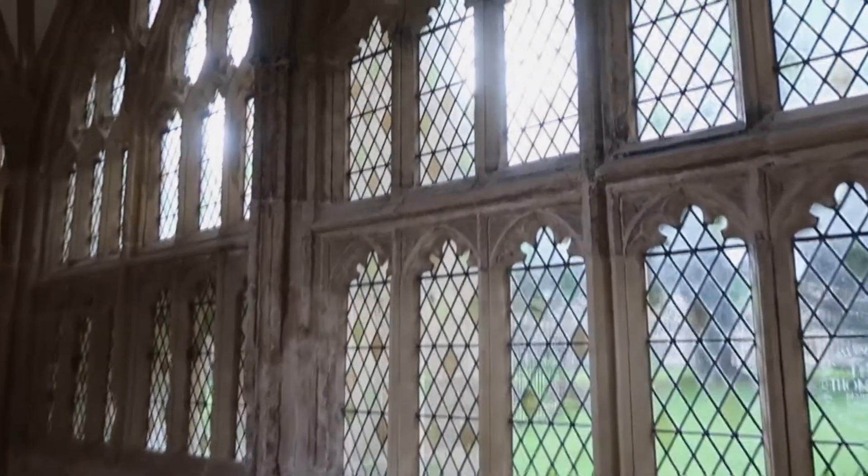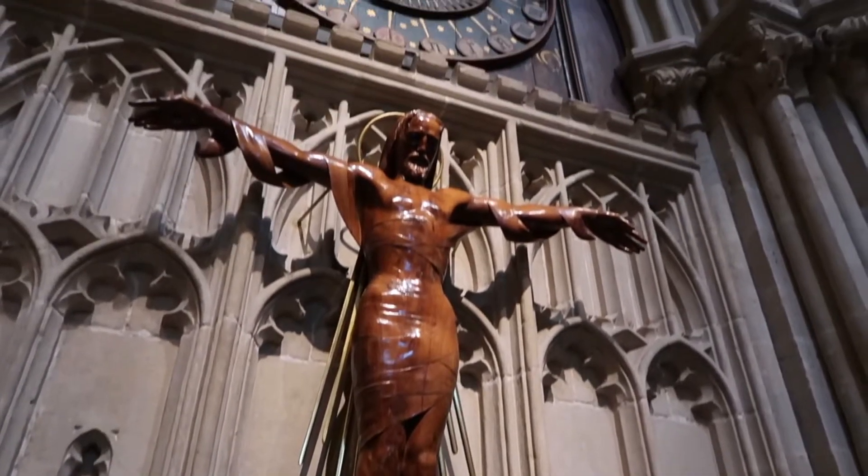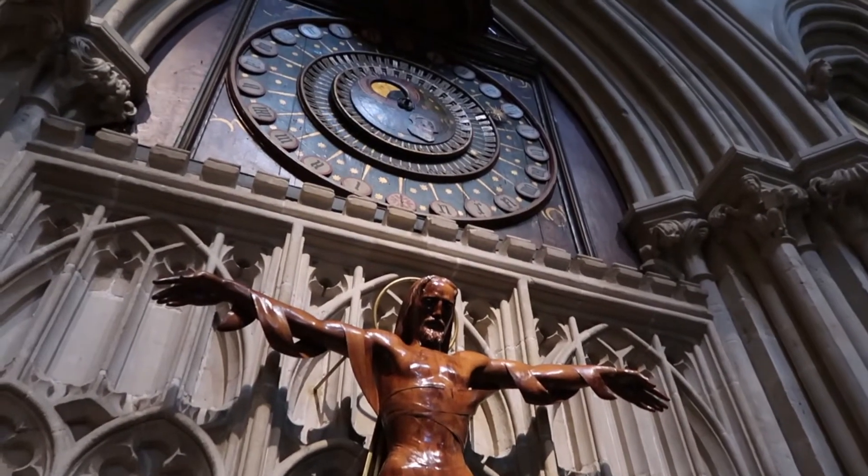Wells Cathedral. The cathedral is one of the most beautiful cathedrals in the world, built in the English Gothic architectural style.